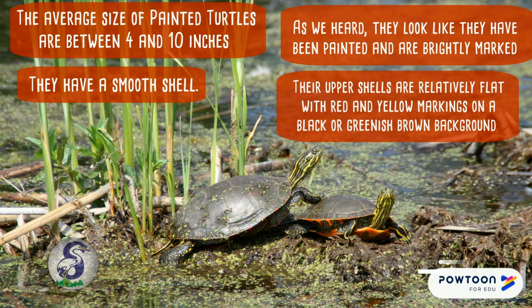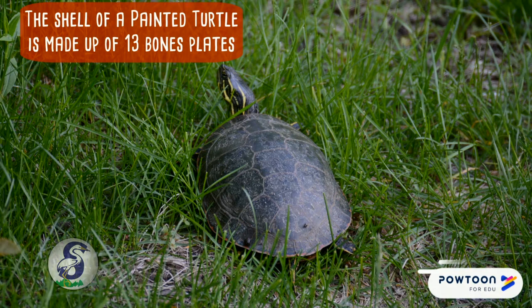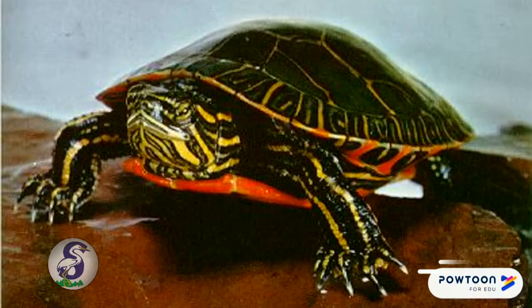Their upper shells are relatively flat with red and yellow markings on a black or greenish-brown background. The shell of a painted turtle is made up of 13 bone plates called scutes. A painted turtle sheds the outside layer of scutes as they grow.